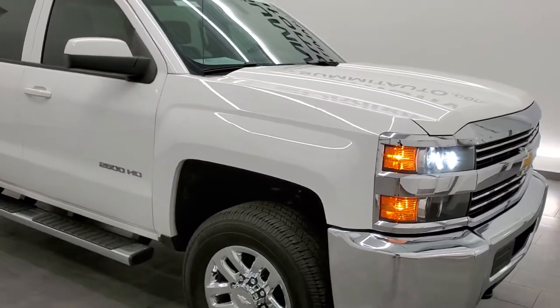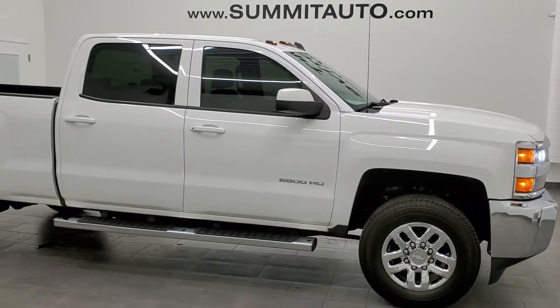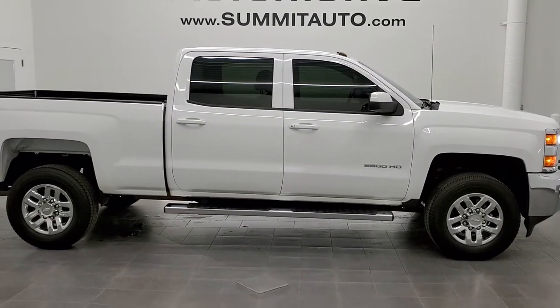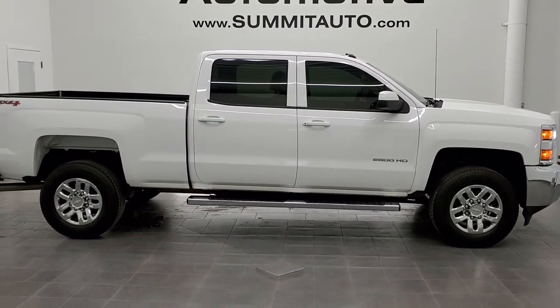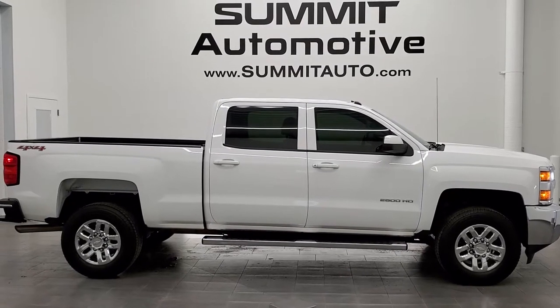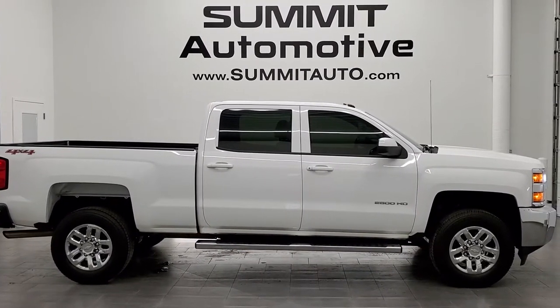To see more pictures of this truck or one of our other 450 new and used cars, trucks, SUVs, minivans, Wranglers, half tons, three quarter tons, and one tons — you name it, we got it — go to our website at www.summitauto.com. Full pictures and descriptions of every single vehicle from two locations all at summitauto.com. If you'd like to check out more HD videos, go to youtube.com/summitauto.